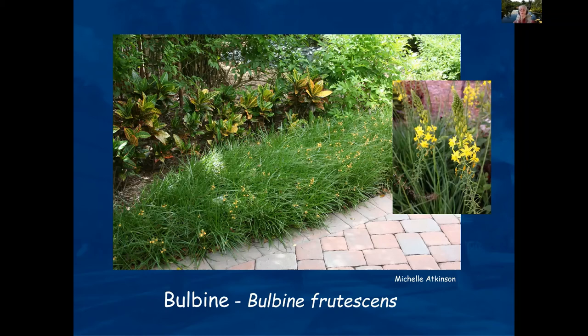This is bulbine — a nice succulent, or semi-succulent. It needs a little bit of moisture but not a lot. It'll grow in kind of partial shade; probably half sun, half shade would be happiest.